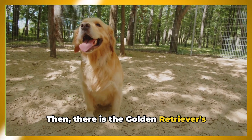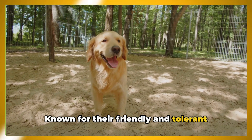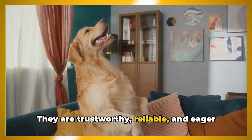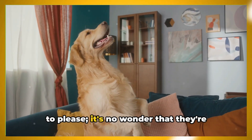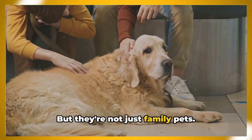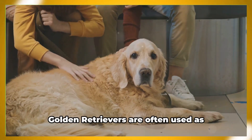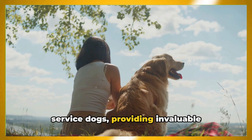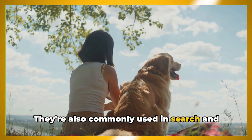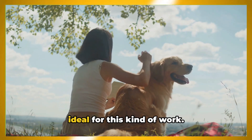Then there is the Golden Retriever's personality — a trait that truly sets them apart. Known for their friendly and tolerant attitudes, Goldens are great around kids and make wonderful family pets. They are trustworthy, reliable, and eager to please. It's no wonder they are consistently one of the most popular breeds in the United States. Their intelligence and versatility make them suitable for a variety of roles. Golden Retrievers are often used as service dogs, providing invaluable assistance to those with disabilities, and they're also commonly used in search and rescue operations, with their keen sense of smell and tracking abilities making them ideal for this kind of work.